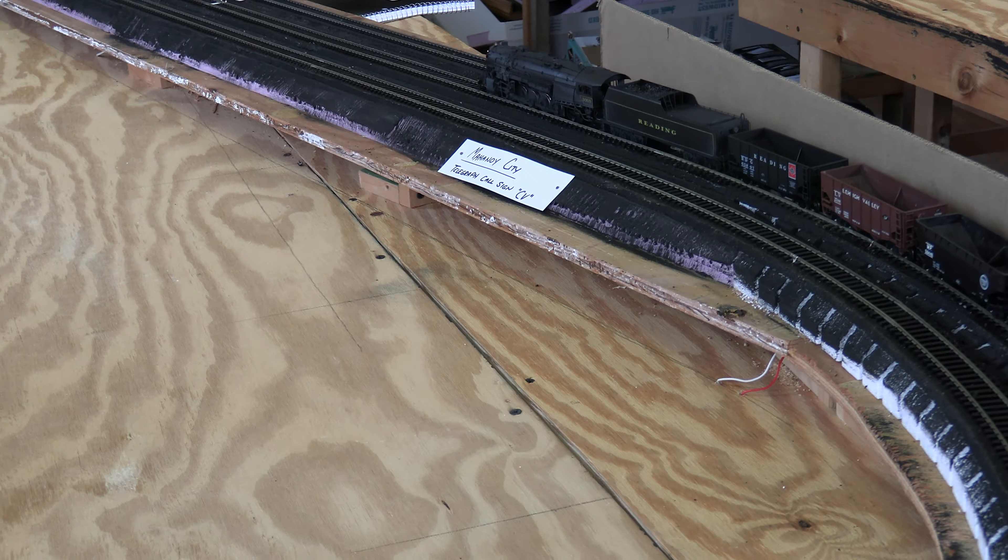Do you know what radius this is right here? I think the minimum is 26 — it's 26. It should be 26 and 28.